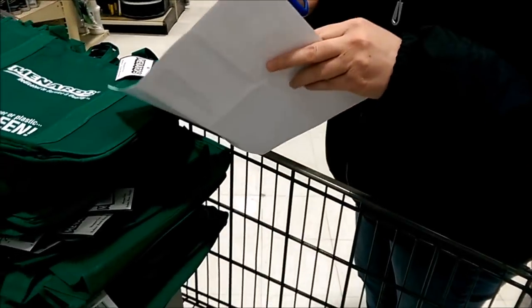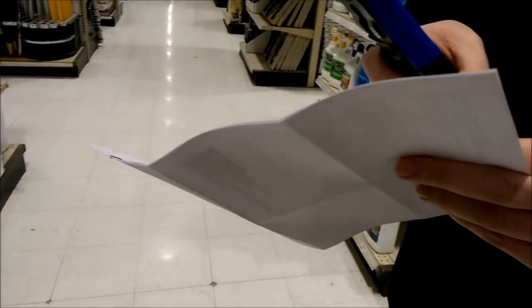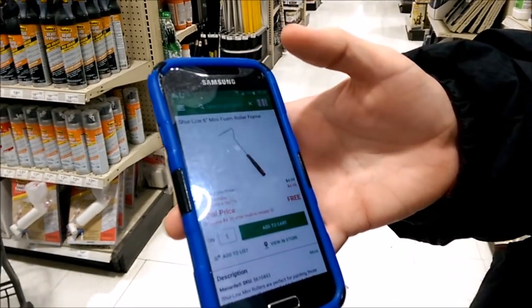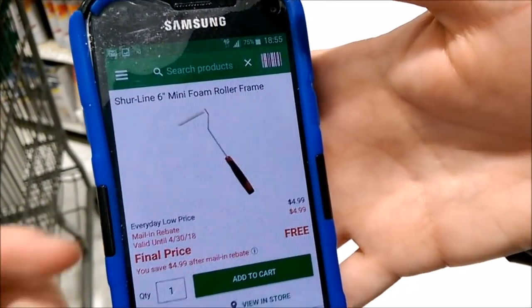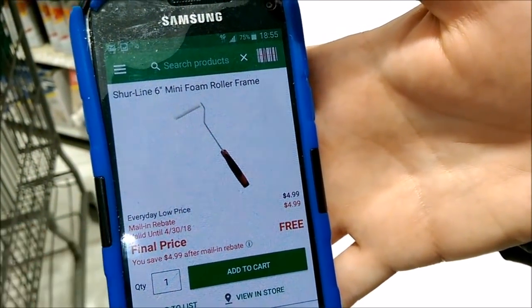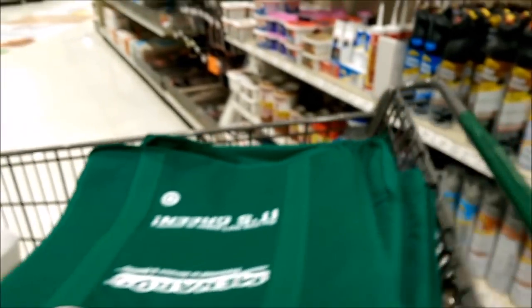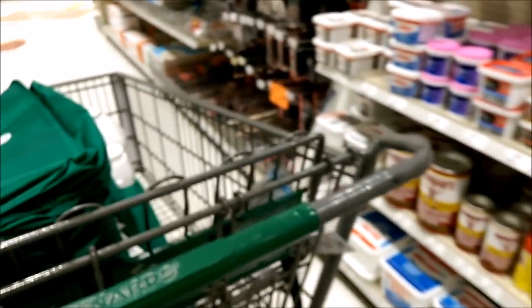Can you pull up that other thing we couldn't find? The roller thing. The music is so loud I have to keep talking or it'll demonetize my video. Our store says there are three of them, but there aren't three. It's a Shirline six-inch mini foam roller, free after rebate. We can't find them — they say they don't have them anymore, but that would be the last thing. All we've got to do now is go through checkout and get out of here.